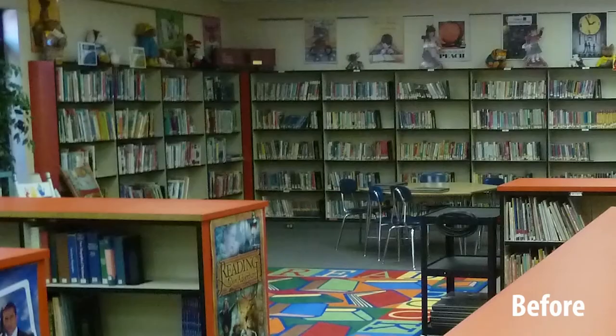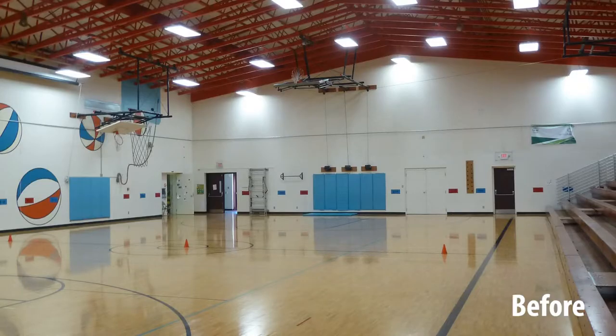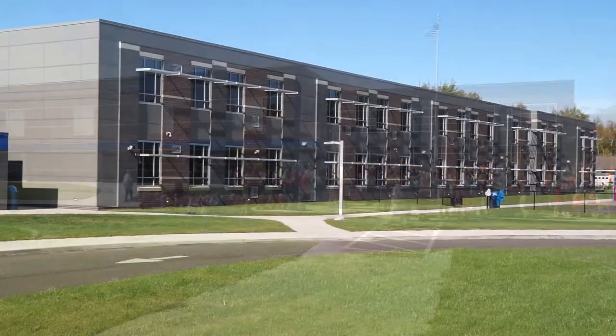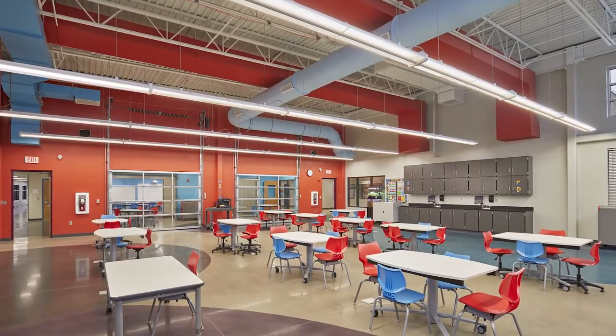When we look at our building projects, Lincoln Elementary was an outdated building — a school that parents were transferring out of because of the facilities. By being able to provide them a pride piece for their community, we've already seen that community grow up around it.